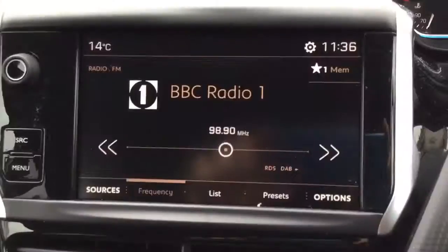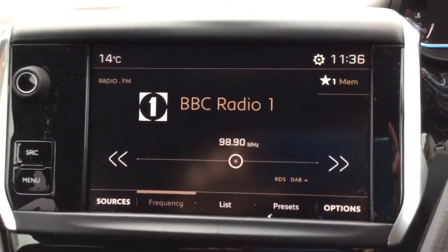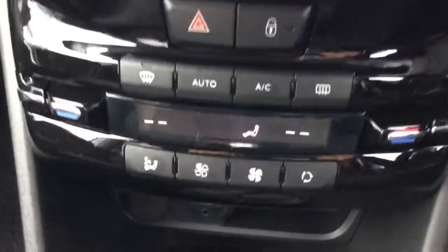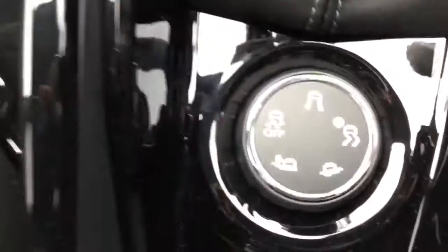I've just jumped inside the car to show you some of its features. This is the DAB digital radio, which comes with Bluetooth connectivity. It also comes with dual climate control, a USB port so you can charge your devices on the go, grip control, cruise control, and a speed limiter.